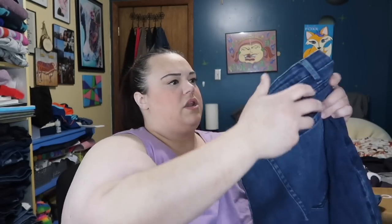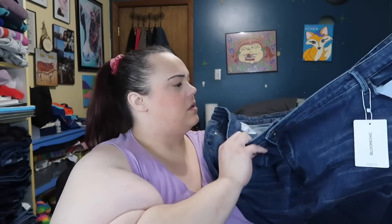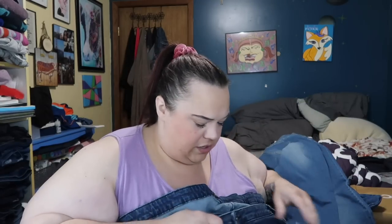The next pair is a little bit darker. It's got a single button — so stretchy. I'm super impressed with this material.